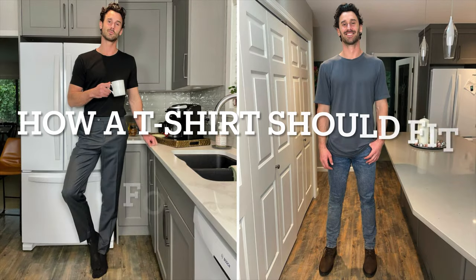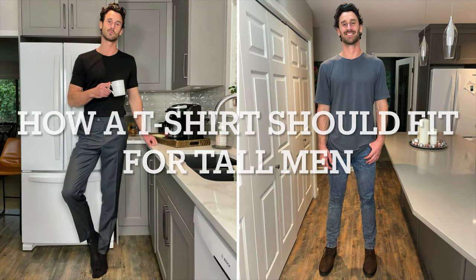Hey guys, I'm Tall Paul, standing at 6 foot 7, 201 centimeters, and today I've got a topic that's been highly requested: how a t-shirt should fit for tall men. I know the struggle, and I'm here to share some helpful tips for you to nail that fit. In the video, I'll discuss the perfect fit for your t-shirt length, shoulders, sleeve length, chest, and lastly, fabric. Let's dive in.